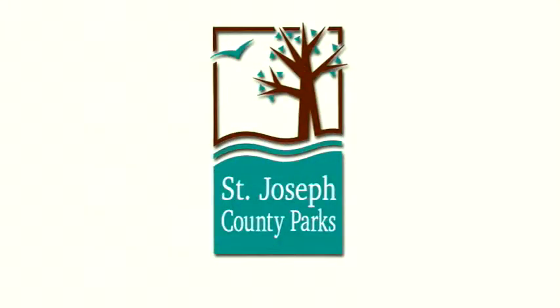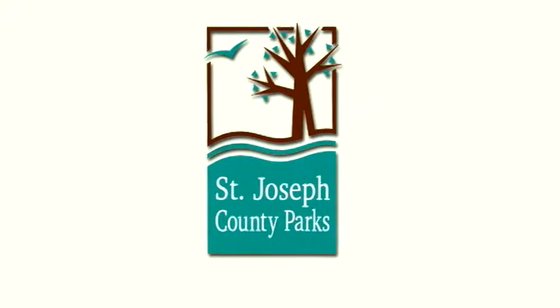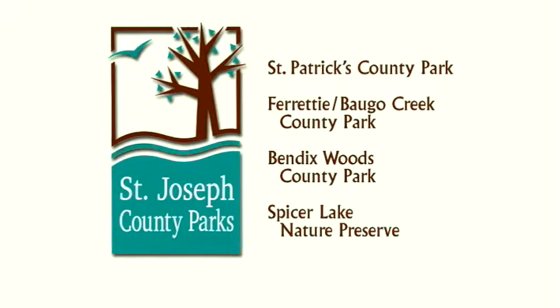Outdoor Elements is presented in partnership with the St. Joseph County Parks Department, Regional Parks with Natural Fun, St. Patrick's County Park, Ferretti Boggo Creek County Park, Bendix Woods County Park, and the Spicer Lake Nature Preserve.